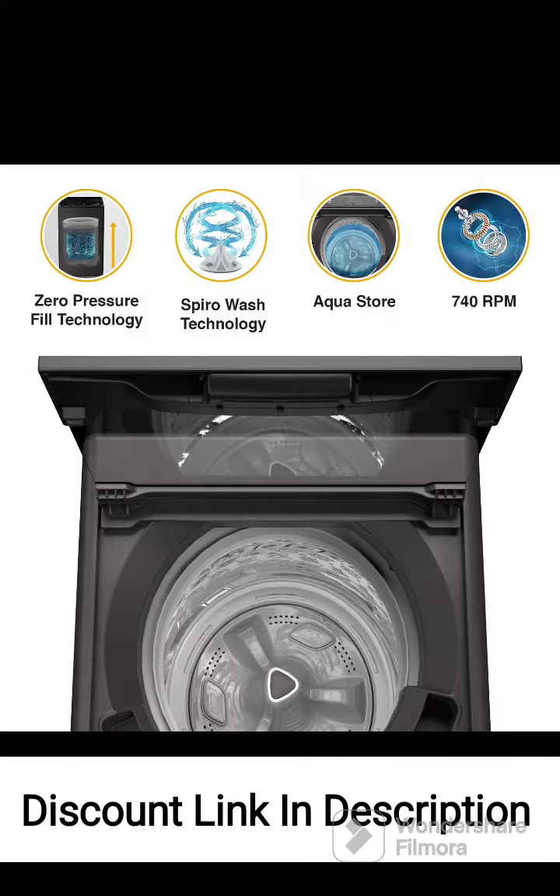Capacity: With a capacity of 6.5kg, it is suitable for small to medium-sized families, accommodating a moderate laundry load. The top loading design allows for easy loading and unloading of clothes without the need to bend over.